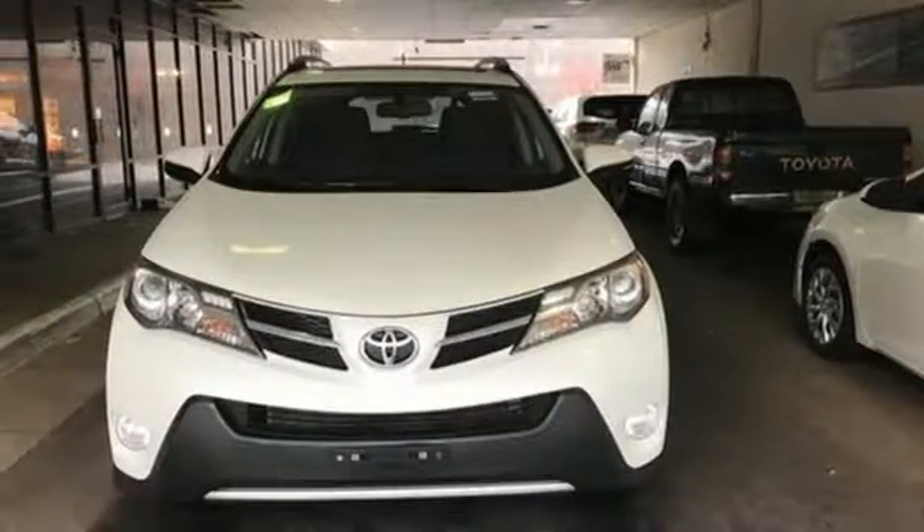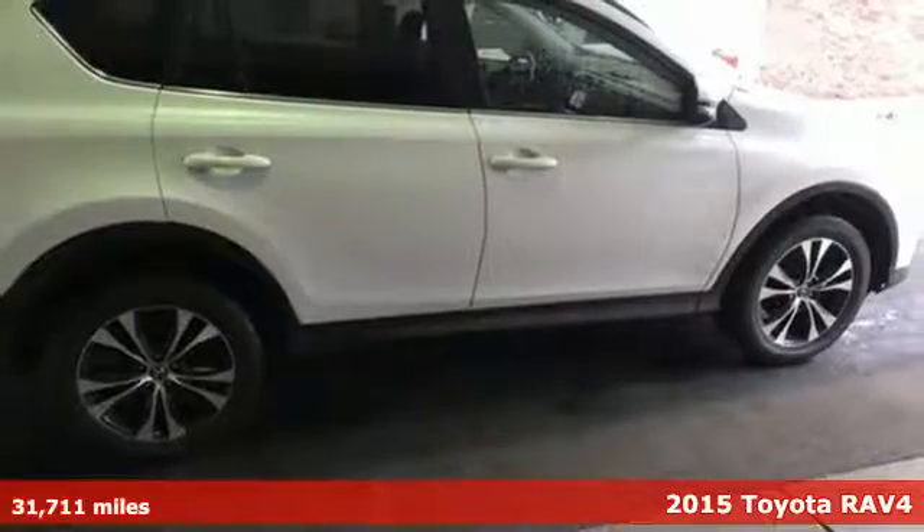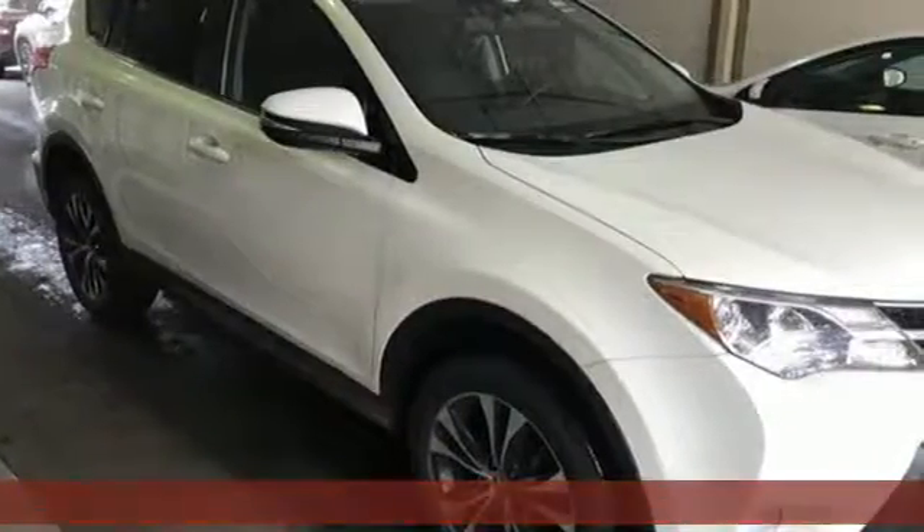It's a 2015 Toyota RAV4. Feed your adventurous nature in this stylish and smart SUV. It's equipped for all your driving needs and wants.